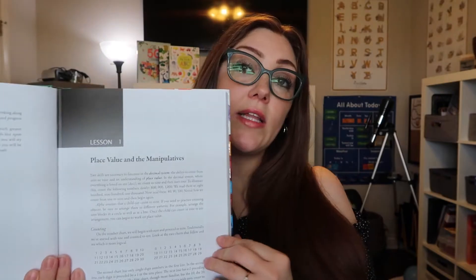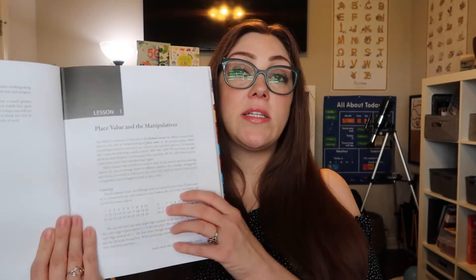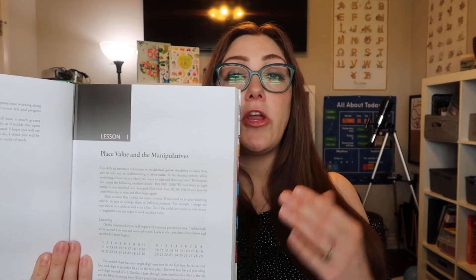This is a teacher book. You read this before you start a new lesson with your child. It explains how you can teach them the concept and different ways to teach them. The only thing I really use my teacher book for is to grade the lesson tests, worksheets, and unit tests. I don't really go over and read it — I did at the beginning with the DVDs, but you can if you need help with it.